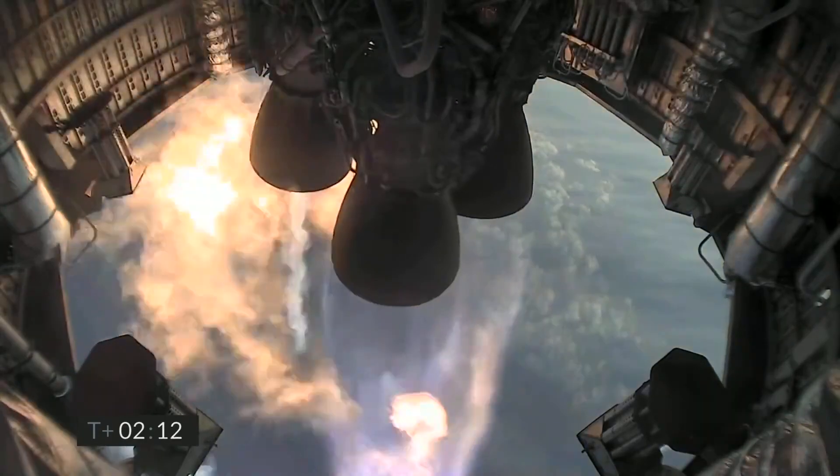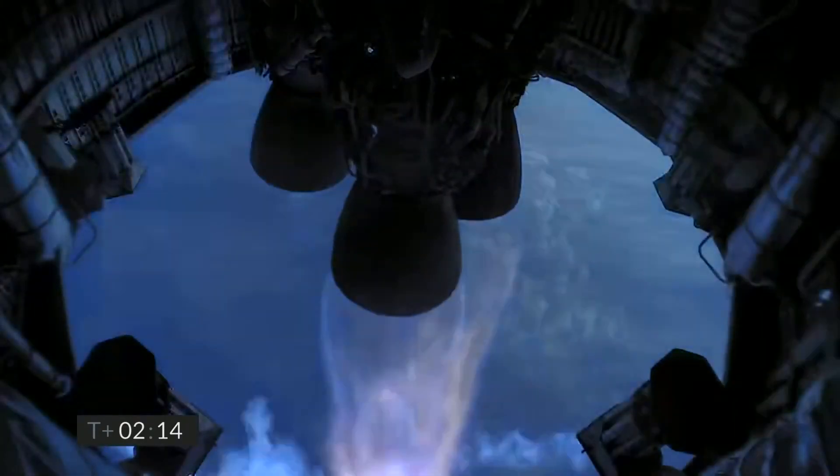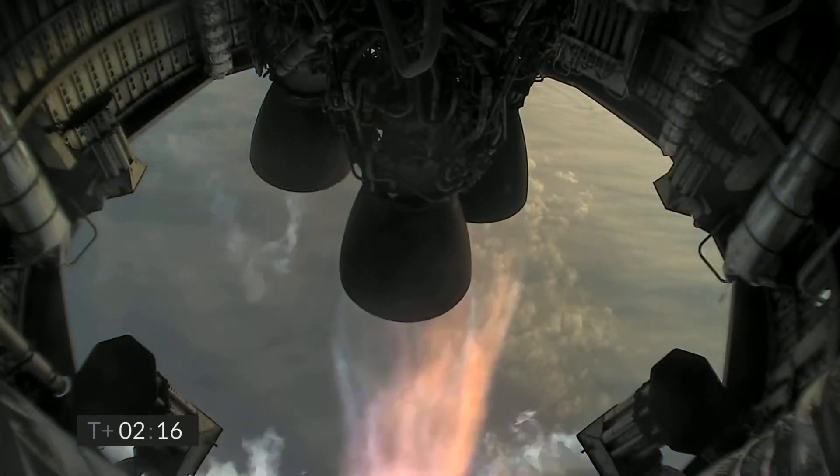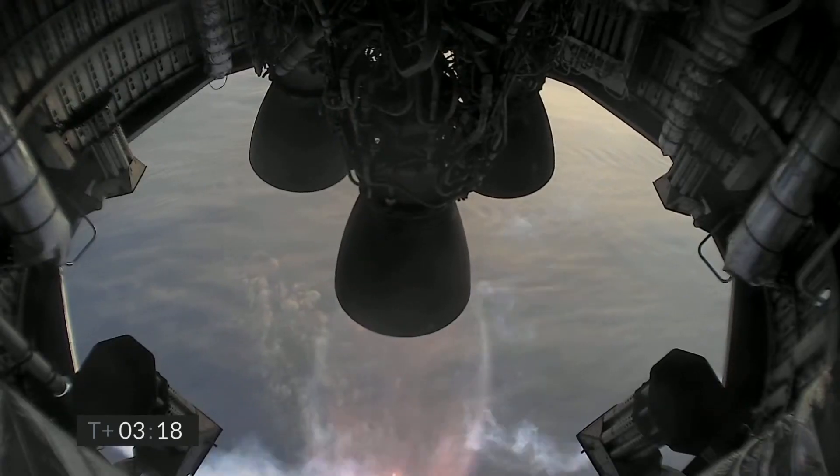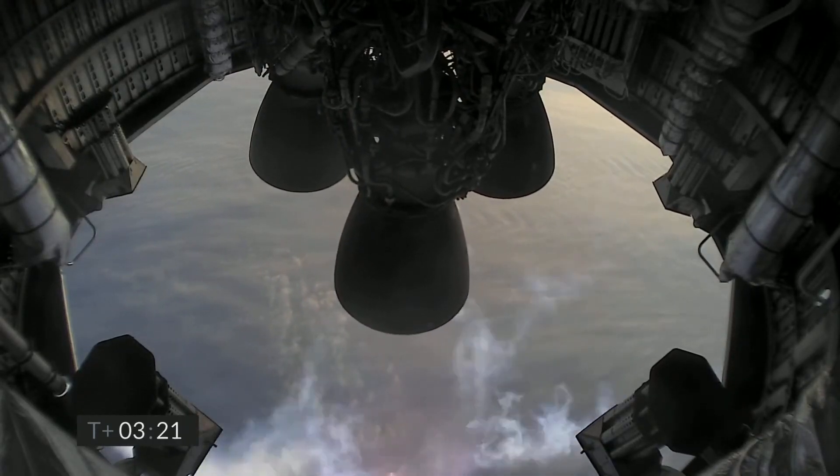Similar to SN10, engine 3 shuts down as planned at 2 minutes and 12 seconds, which is later than it did with SN8 and SN9. Engine 2 shuts down while the camera is frozen but it looks like it happened around the same time as with previous flights.